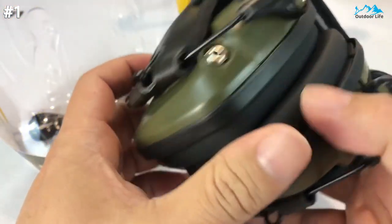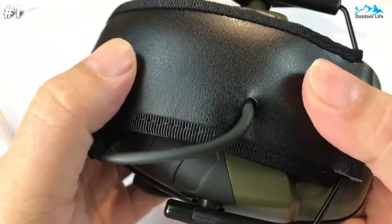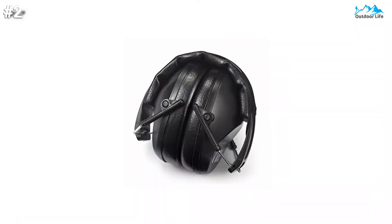All Howard Leight electronic earmuffs and safety eyewear are compatible for use with each other, so it can be a great one for your next purchase. Moving on to number 2.